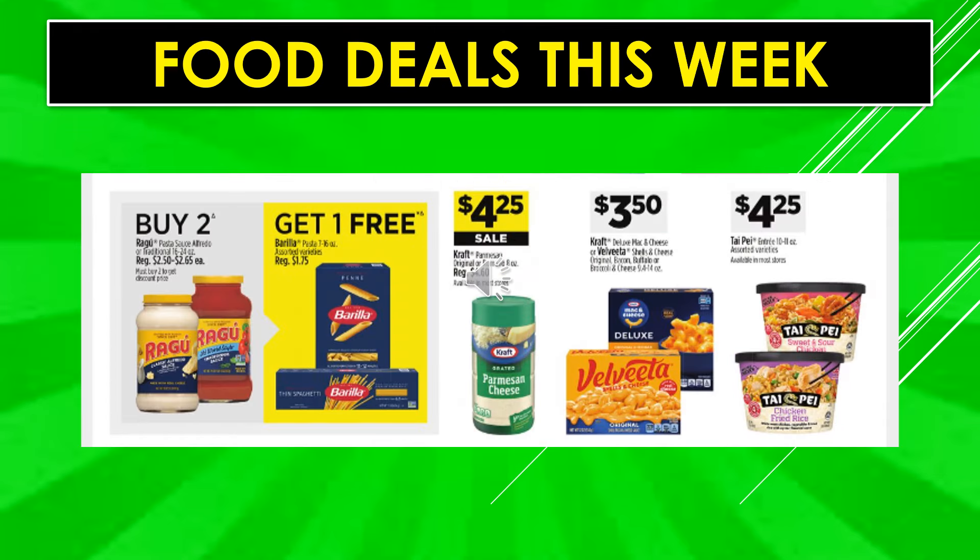If you buy two Ragu pasta sauce mixes, you'll get one Barilla pasta free. Kraft Parmesan is $4.25 on sale. Kraft Deluxe mac and cheese or Velveeta shells and cheese is $3.50. Tai Pei entrees are $4.25.